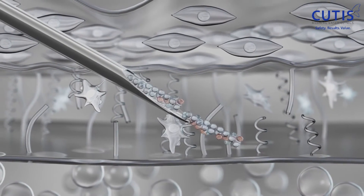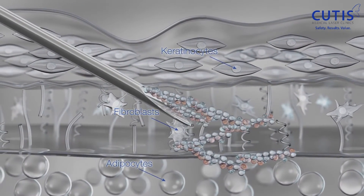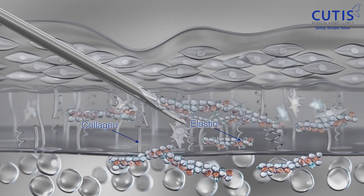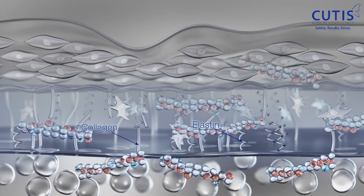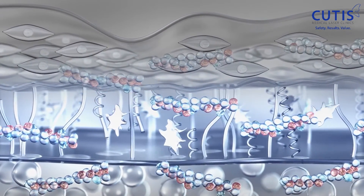The treatment is also very different. It's injected only in five key points on the face. It gets to work instantly, and it stimulates four different types of collagen and elastin, and it also hydrates the skin from within.